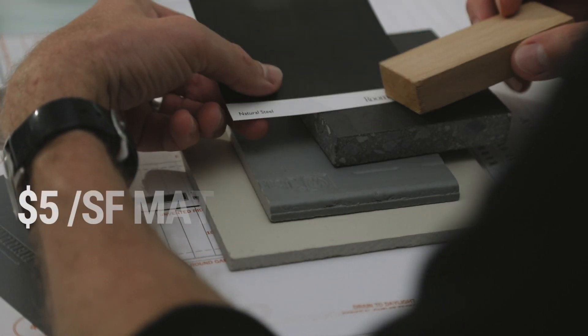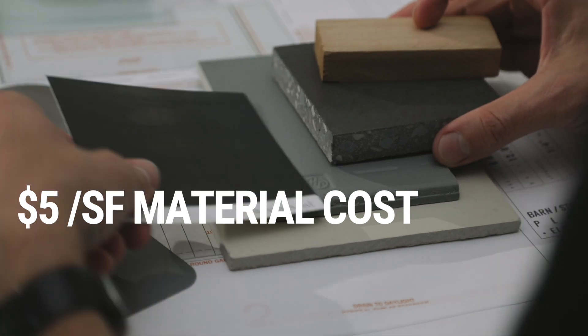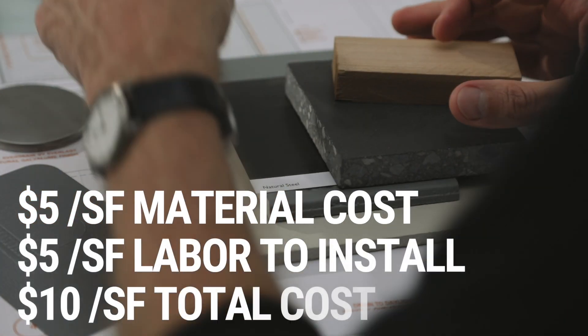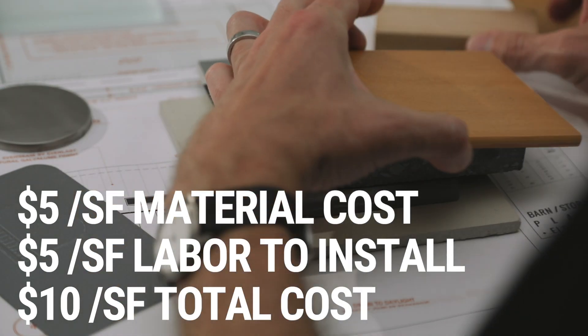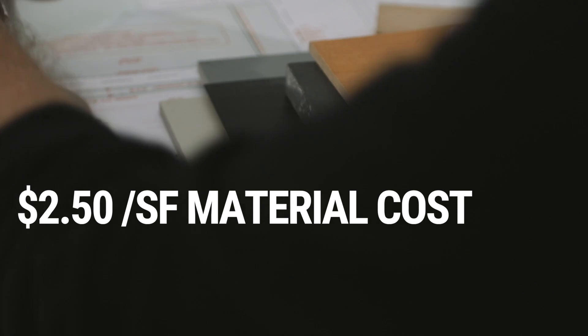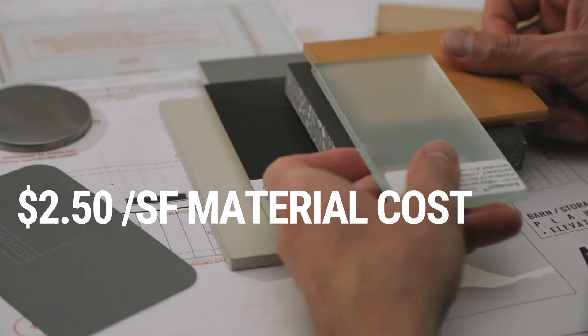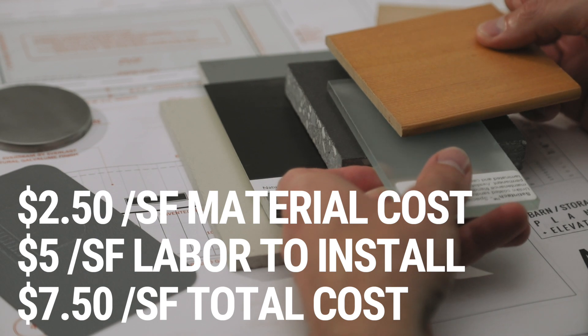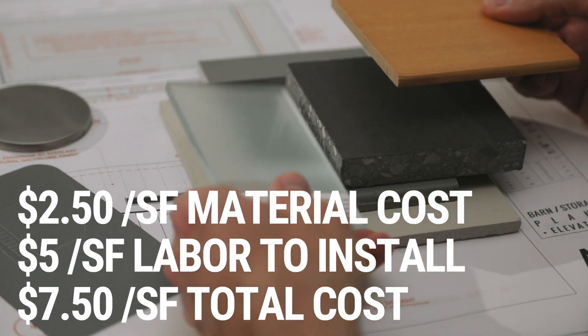Let's say we have a material that costs $5 a square foot, and it also costs $5 a square foot to install that material. If we decide to change that material for one that costs half as much — $2.50 a square foot — we don't automatically get to deduct half the labor cost to install it. The labor cost is going to be the same, and in some cases it might actually be more. So if we look at the total cost, that's only a 25% net total savings.